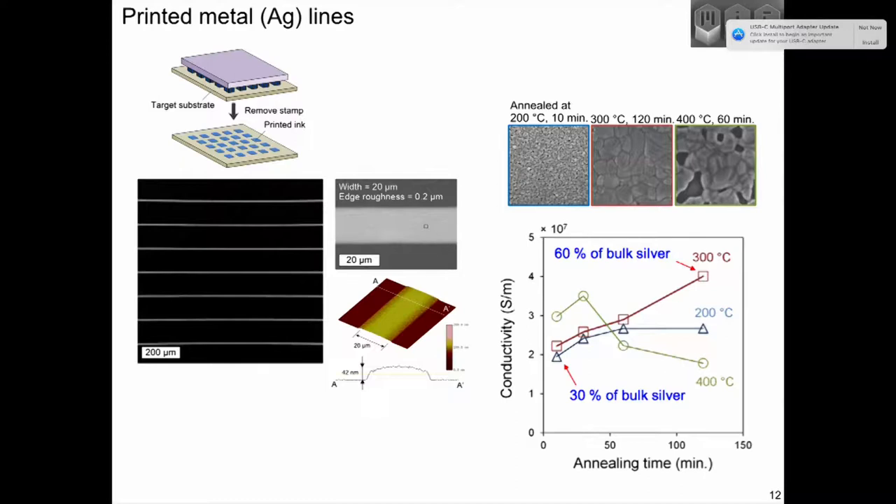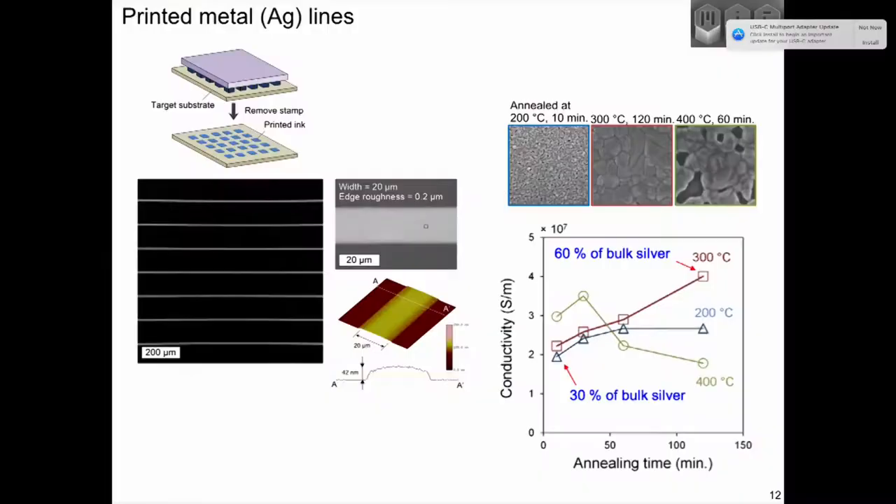The simplest thing one can print is an array of lines. To test if you print something electrically functional, you take a stamp that's an array of lines of processed nanotubes, load it with a silver nanoparticle ink, print an array of lines, then anneal the material to produce a conductive feature — going from printed nanoparticles to conductive line features. You get a trace that is a fraction of the conductivity of bulk silver; we can get about 60% conductivity after annealing, which is pretty good for printed electronic features.